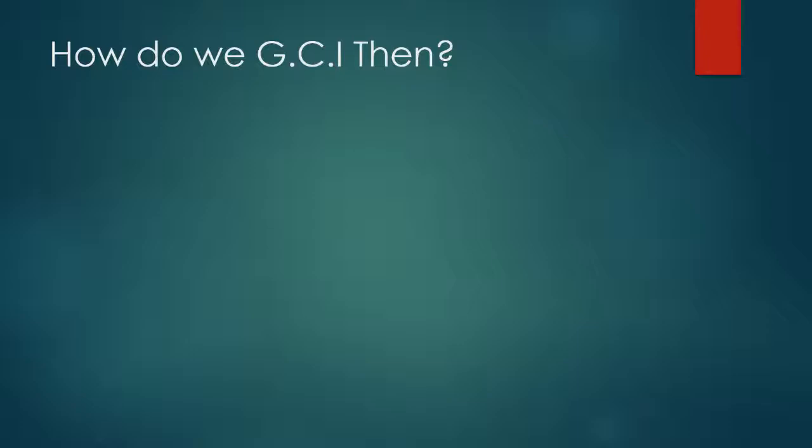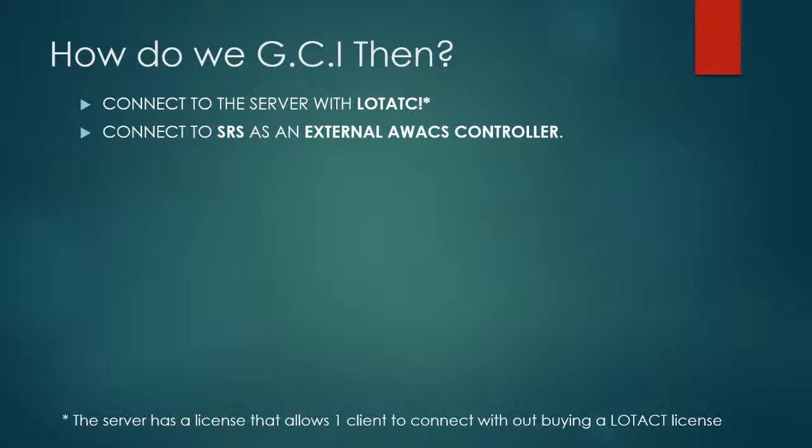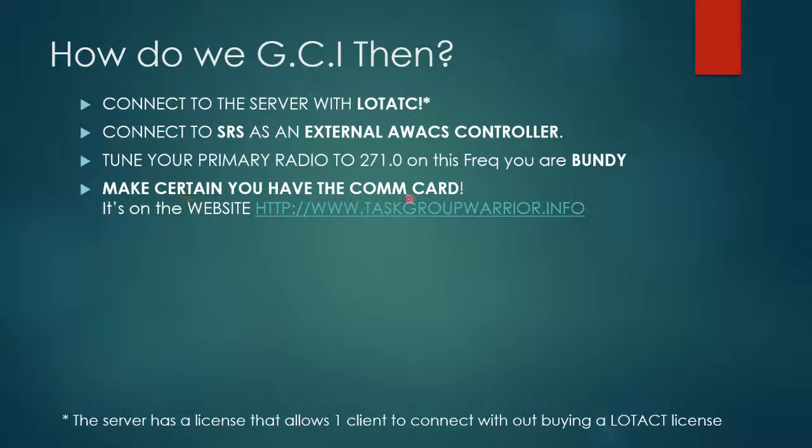So how do we GCI? First off, we connect to the server with LotATC. You should be aware that the server has a license that allows one client to connect without buying a LotATC license. Second, you connect to SRS as an external AWACS controller. Then you tune your primary radio to 271.0. On this frequency, you are BUNDY! Make certain you have the COM card — you can find it on the website. The address is right here.